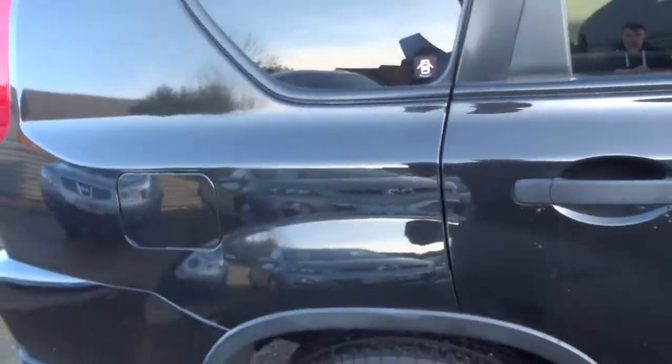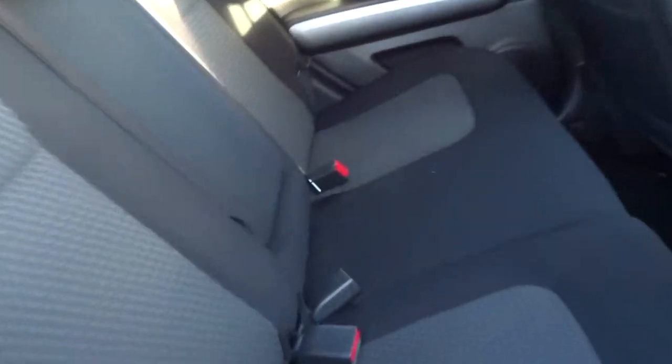This particular car is the X-Trail Sport, two litre diesel. In the back of the car, as you can see, there's a three seat arrangement. You've got ventilation in the back of the vehicle for the rear passengers.